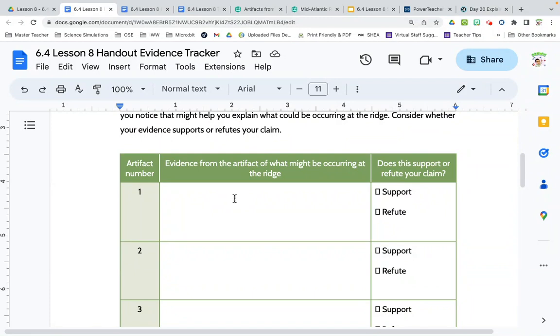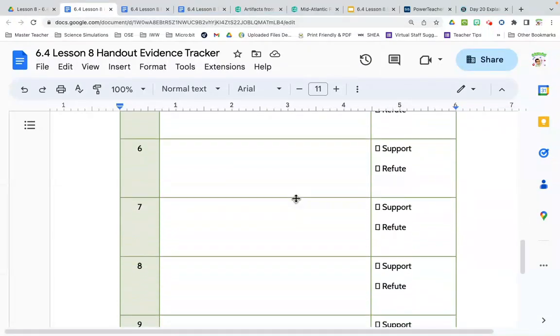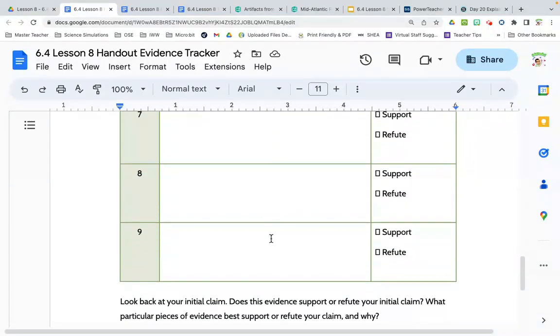You're going to write down what evidence of what's happening there — what you see in the pictures. Then you're going to decide whether that evidence supports your claim or refutes it, meaning it goes against your idea. It's okay to have evidence that refutes your claim — we're trying to find an answer. If all your evidence is being refuted, it just means your claim is wrong and the answer is something else. We're going to be looking at all nine artifacts, so it's a two-page sheet. There's a question at the end we'll hold on to until later.